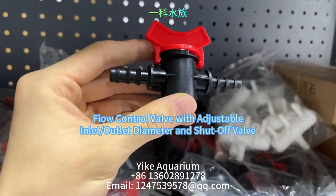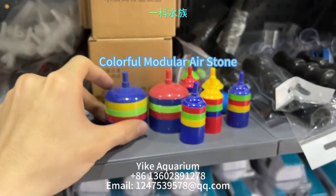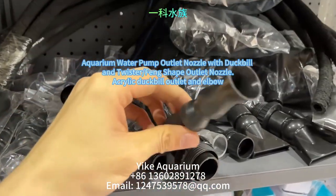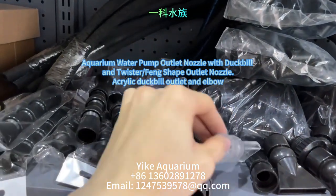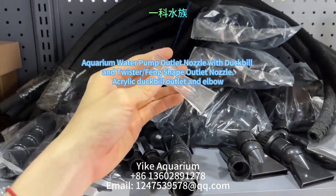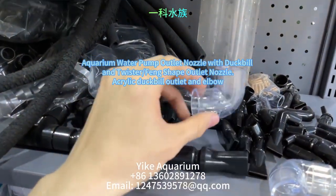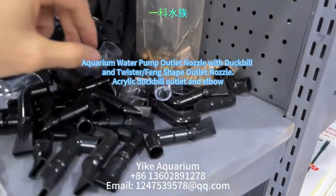This is a flow control valve with adjustable inlet, outlet diameter, and shut-off valve. This is a colorful modular air stone. We would also like to introduce our flagship products: the duckbill and dragon phoenix shaped outflow nozzles for aquarium water pumps. These nozzles allow for adjustable angles and water flow, resulting in a gentle and natural current suitable for fish swimming and aquatic landscaping.